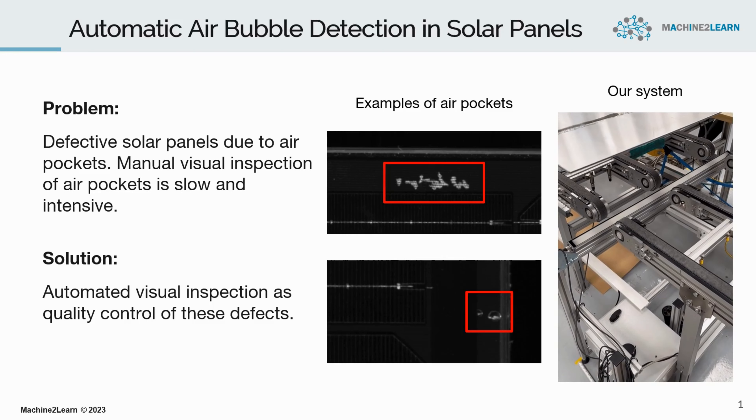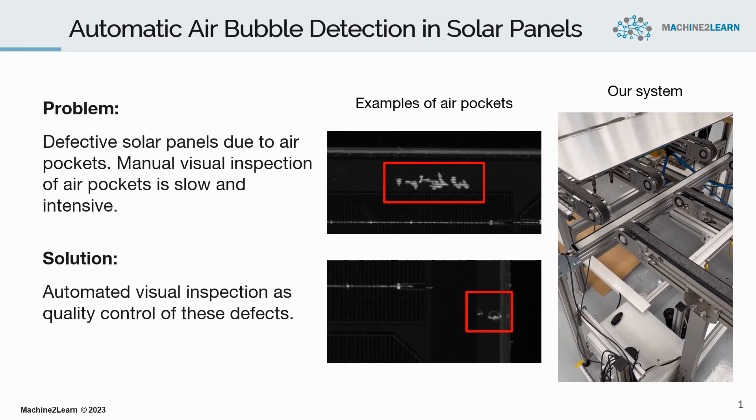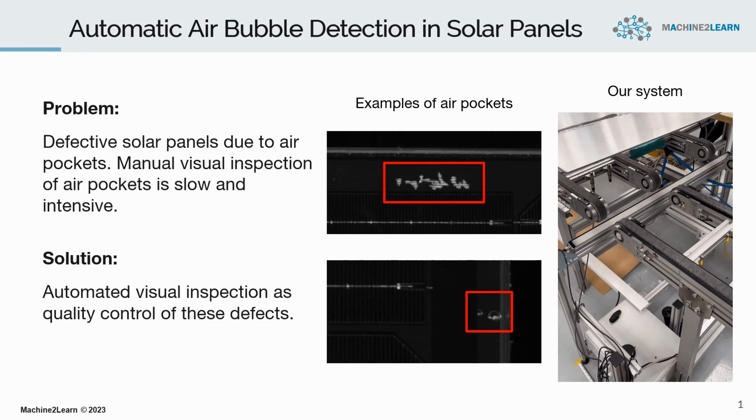Therefore, our goal was to automate the visual inspection process by mounting an inspection system to the conveyor. We have already successfully built and mounted the inspection system and are currently testing the detection software.